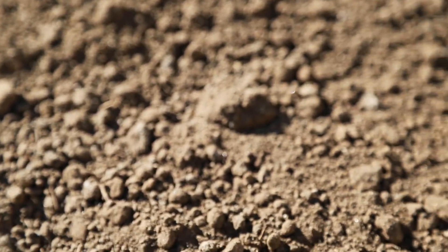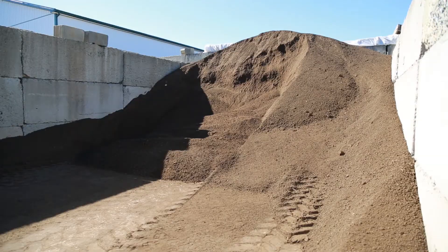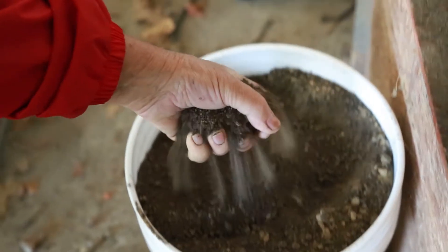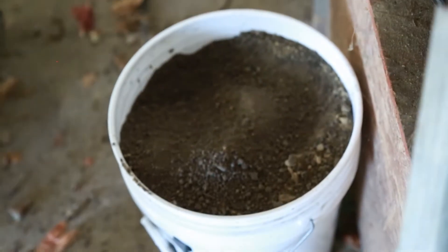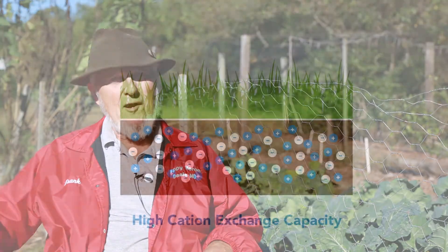Bloom is a very different product from compost, and what intrigued me about it was — they brought me some samples — I could see a very long residual effect from a material that had a carbon-nitrogen ratio which should have released everything at one time, but because it had such a high cation exchange capacity, it acted like a slow-release fertilizer.